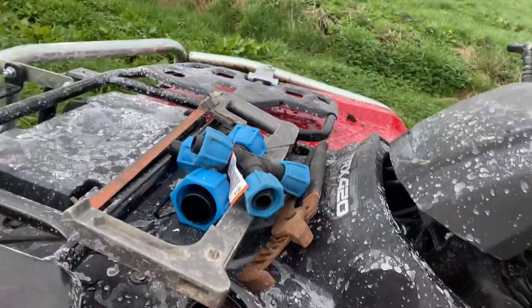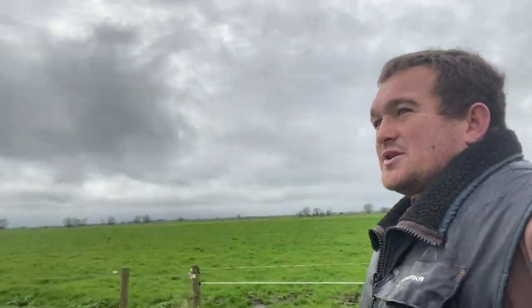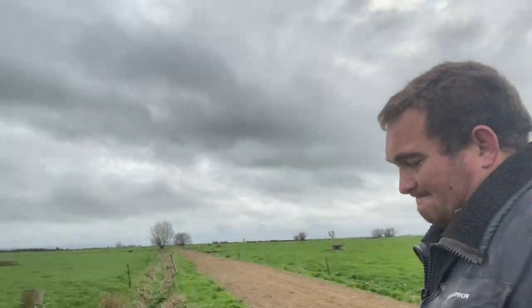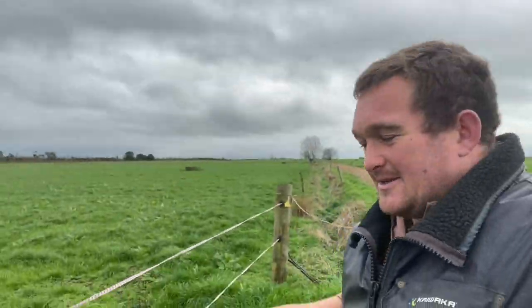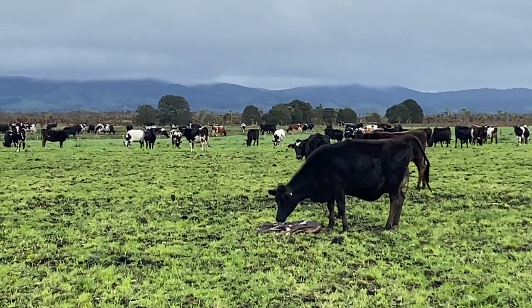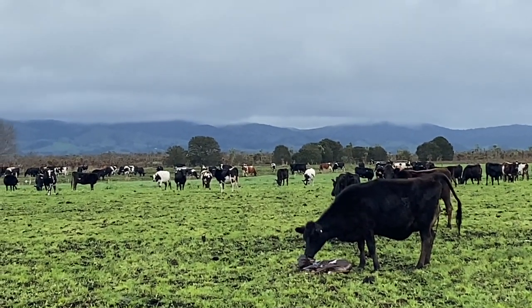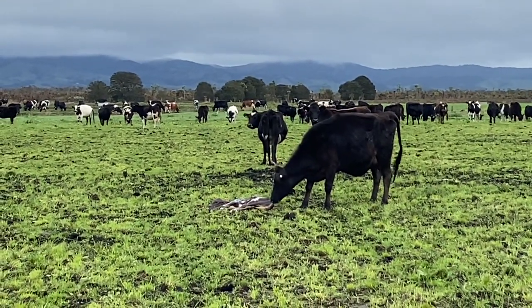We've got to go and fix one of our tees that broke, which carries the water to the trough where the heifers are — that's where our water leak is. We'll go and fix that and check on our heifer which is calving right now. Here we are, another little heifer — she's had a successful calving. Her little calvy's happy.